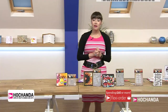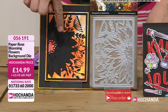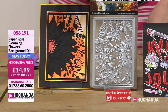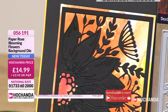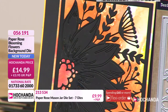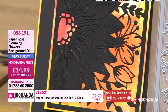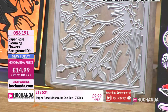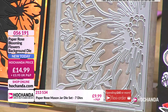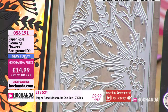Then we've got our Blooming Flowers background die — have a little look at this. This is a really nice large die where, if you're short of time, literally one pass through the machine and put it on a background and you've got a card. And it's a really lovely sort of floral firework display. Look at the size — it's just beautiful and it will make a real statement. It's a very big statement piece. It can be paper pieced, embossed, and you can even cut it out and just put it on the corner as a decoration.